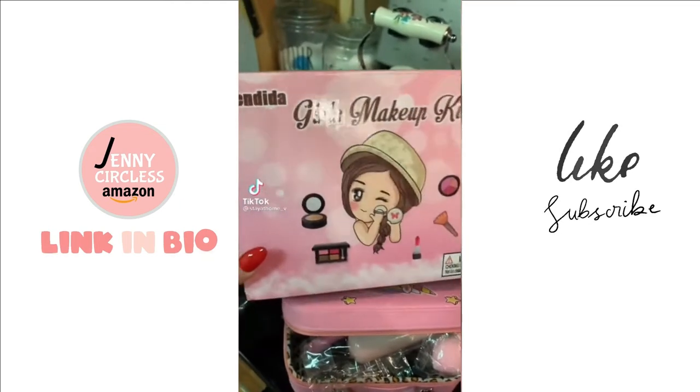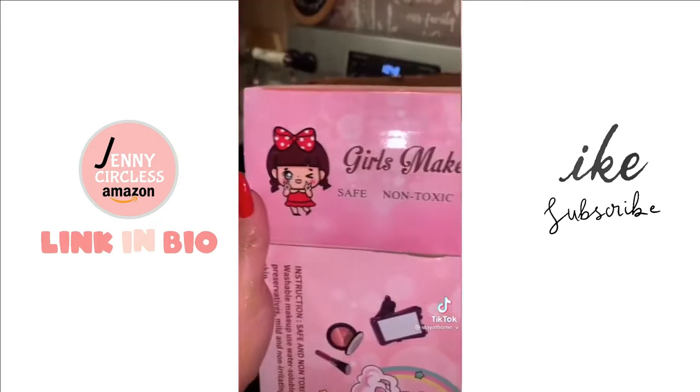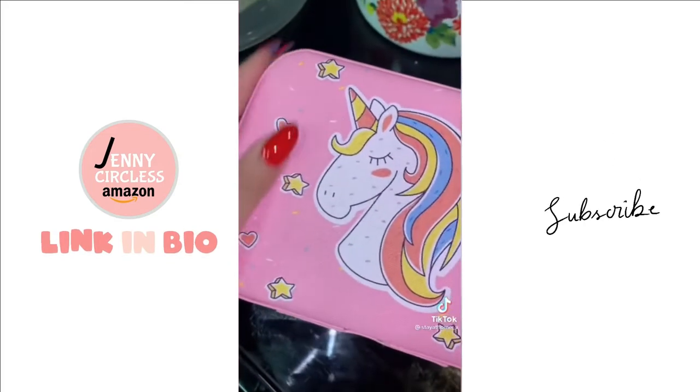My daughter's always in my makeup, so my dad bought this for her from Amazon and it is so cute. Let me show it to you. I love that. This is the case and it's really nice.